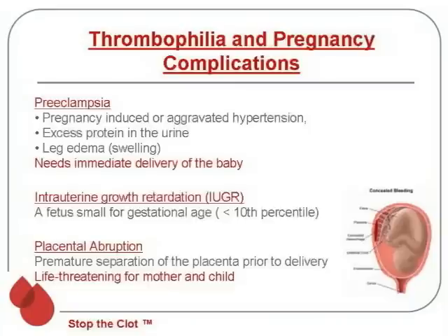Placental abruption is when you have premature separation of the placenta from the uterus prior to delivery, and this is a true medical emergency. For the mom, they are at huge risk of bleeding out. For the baby, they lose that connection to the mom, so they are instantly deprived of oxygen and food. The mom has to be rushed for a cesarean section immediately.